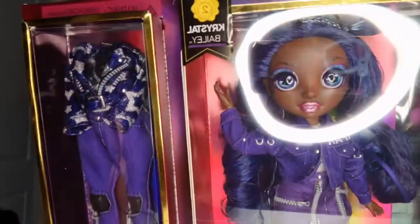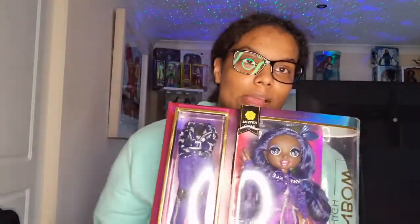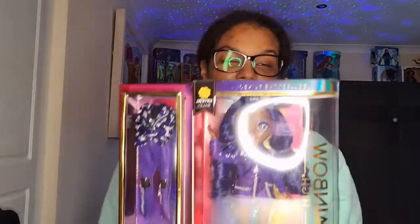Sorry about that guys — my parents were watching a YouTube video and somehow their Bluetooth connected to my speaker. As I was saying, Crystal is beautiful. I know it took a while for her to come, but I'm glad MJ listened and we have more dolls of diversity. I think she's beautiful. I love her, and I know a lot of people love her too, so I'm very happy about that.